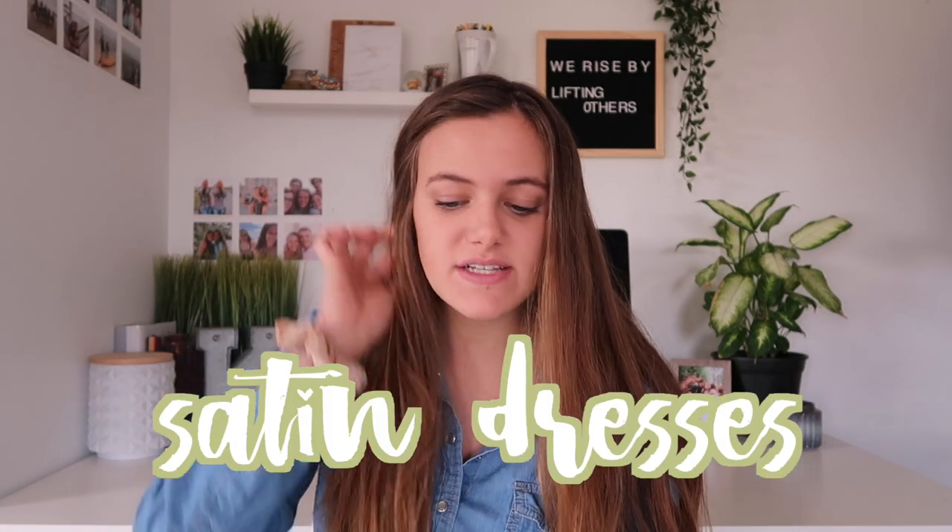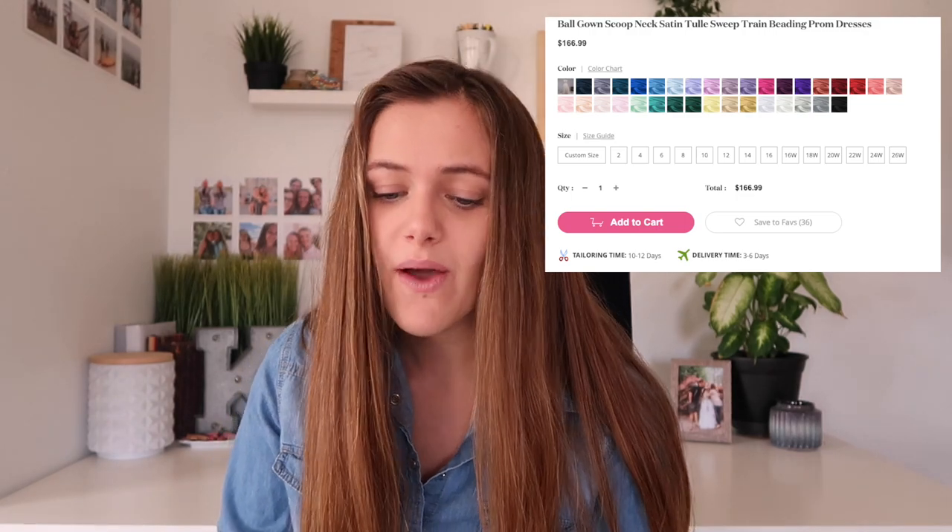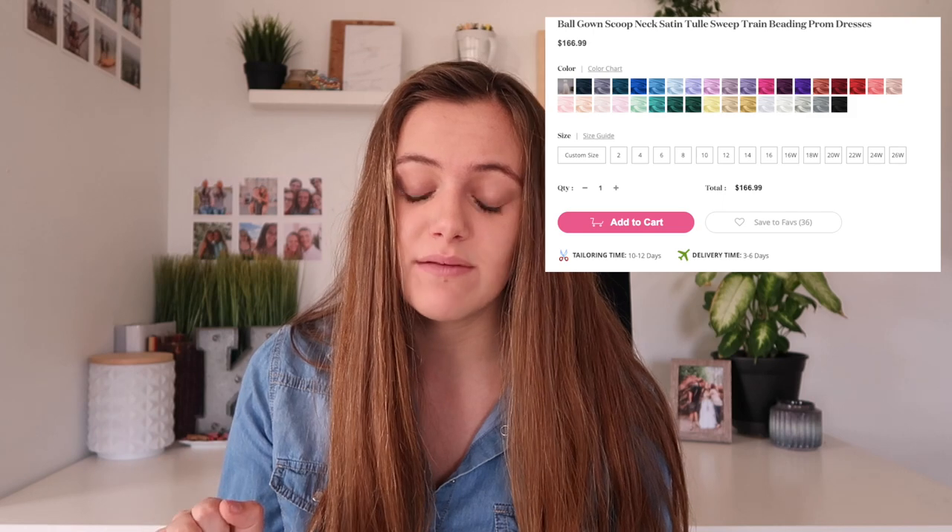The next trend of 2019 is satin, which is super pretty and gives off a really princess vibe — it's just very elegant. This dress is a ball gown with a scoop neckline. They have tons of colors, but this is probably my favorite. The top has jewels on it, which is really pretty, and it's a halter neck, which is beneficial because some proms don't allow low necklines. You also don't have to worry about it falling down. This dress is $166, and honestly if I saw this in a store it would definitely be over $200. The back has two straps that continue the decoration from the front.